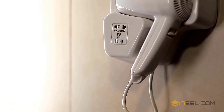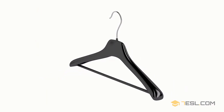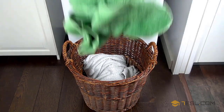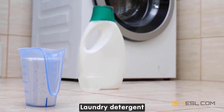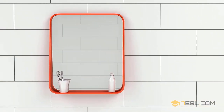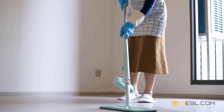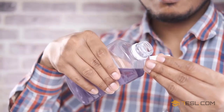Electric razor. Hairbrush. Hairdryer. Laundry basket. Laundry detergent. Liquid soap. Mirror. Mop.